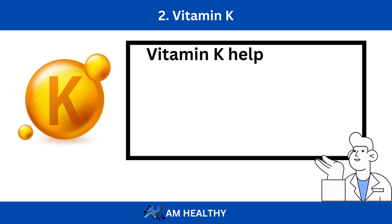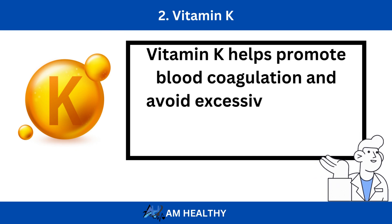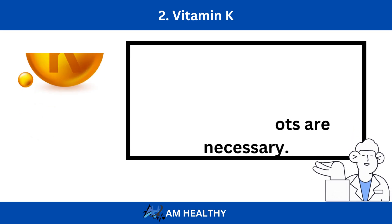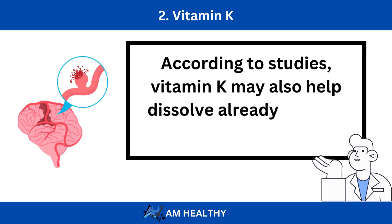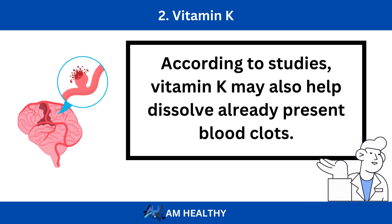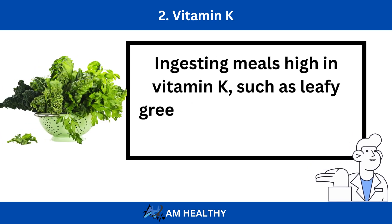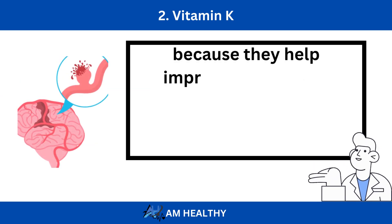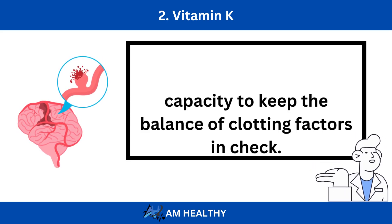Number 2: Vitamin K. Vitamin K helps promote blood coagulation and avoid excessive bleeding when blood clots are necessary. According to studies, vitamin K may also help dissolve already present blood clots. Ingesting meals high in vitamin K, such as leafy greens and fermented soy, can be beneficial because they help improve your body's capacity to keep the balance of clotting factors in check.